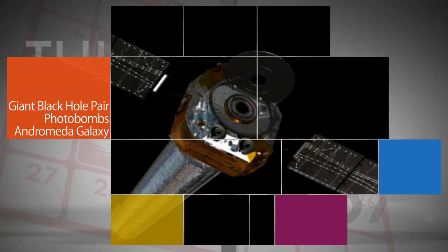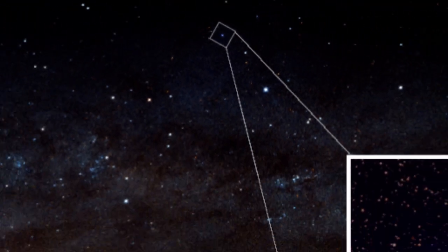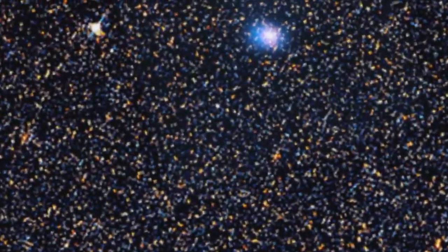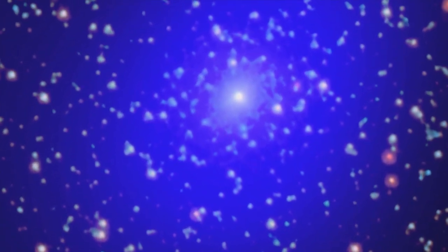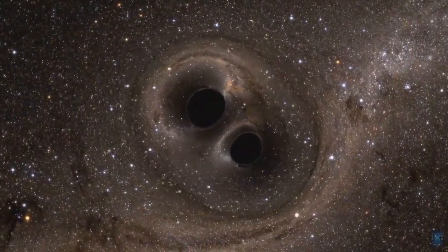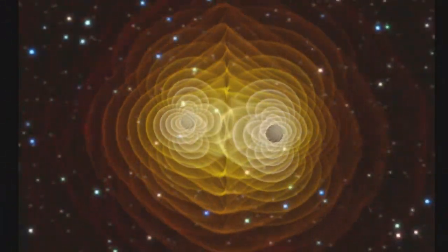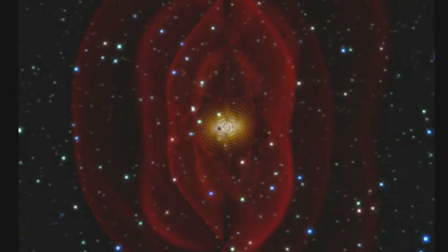Data from our Chandra X-ray Observatory and ground-based telescopes have revealed new details about an intriguing source previously thought to be part of the Andromeda Galaxy 2.5 million light-years from Earth. New research shows that the source is actually a very distant object that sits beyond Andromeda, about 2.6 billion light-years from us. It likely also contains a pair of giant black holes in close orbit around each other, with an estimated total mass about 200 million times that of our sun.